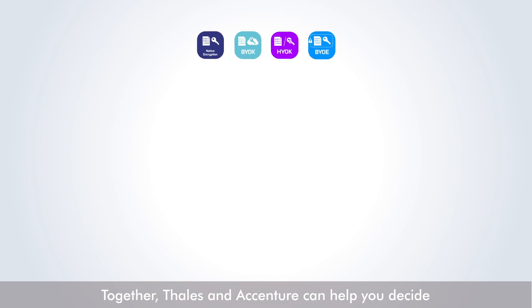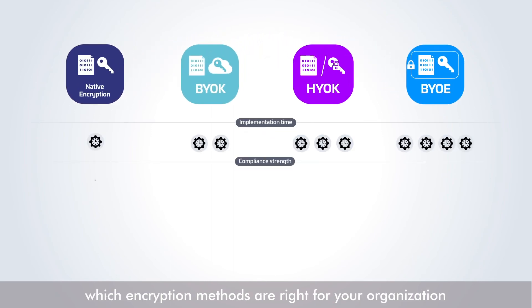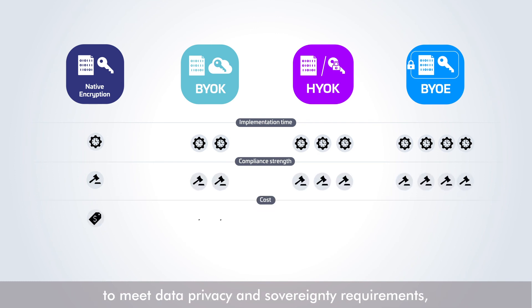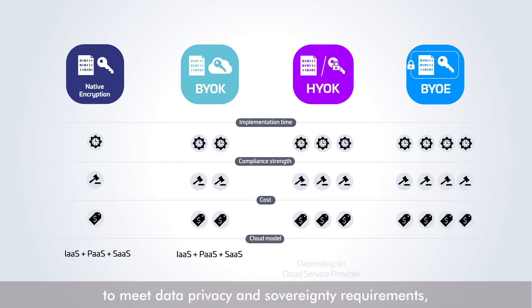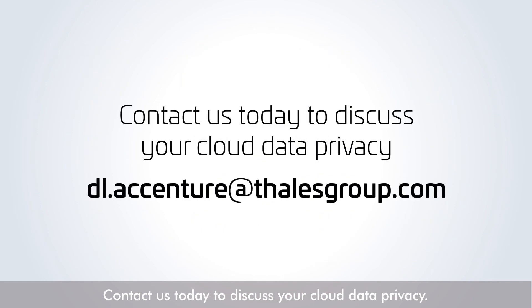Together, Talus and Accenture can help you decide which encryption methods are right for your organization, to meet data privacy and sovereignty requirements such as GDPR and SHREMS 2. Contact us today to discuss your cloud data privacy.